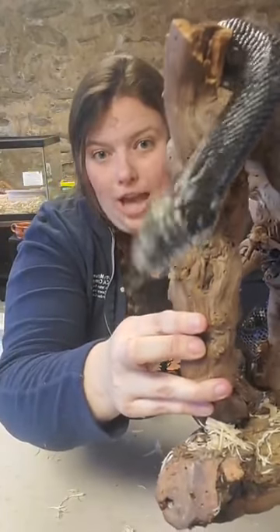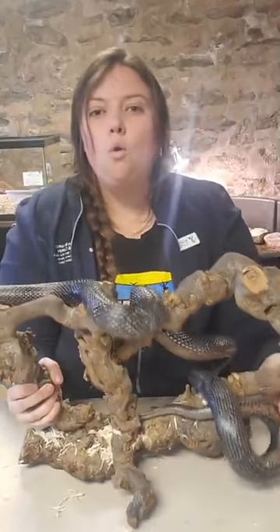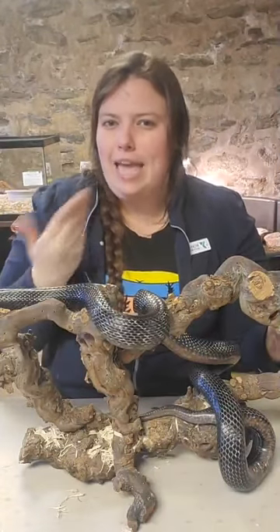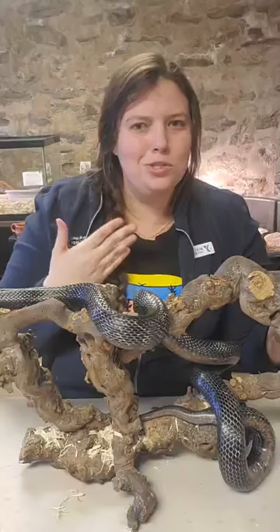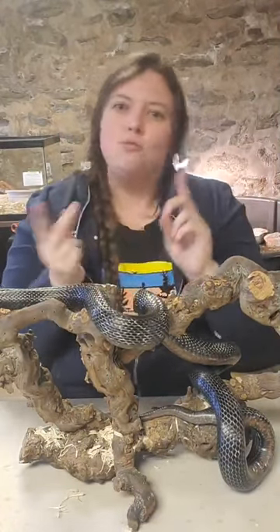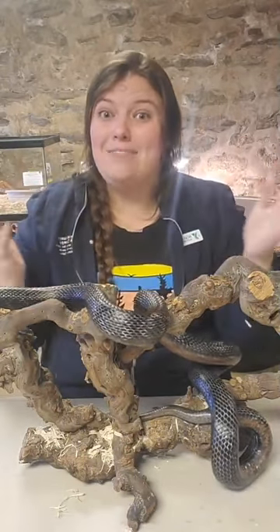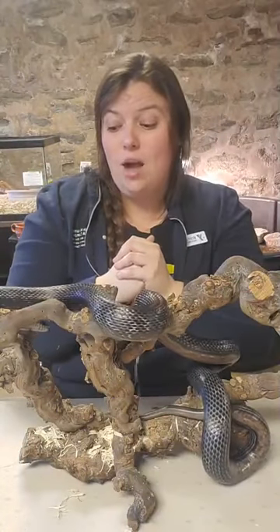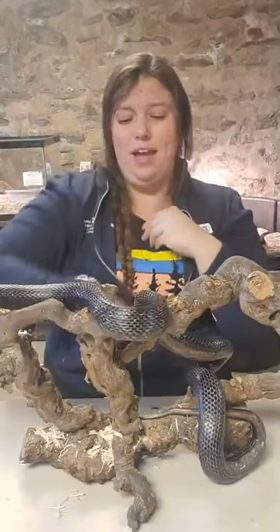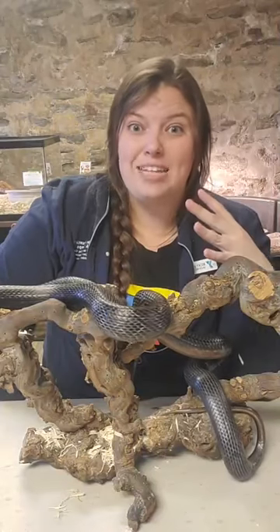For food, rat snakes eat warm-blooded small animals. They don't really tend to eat frogs — they go for mice, rats, squirrels. Rat snakes can get to be up to eight feet long, so they can do birds as well. Any small warm-blooded animal that can fit in their mouth, they would eat. Snakes can eat things that are about three times the size of their head — pretty impressive.